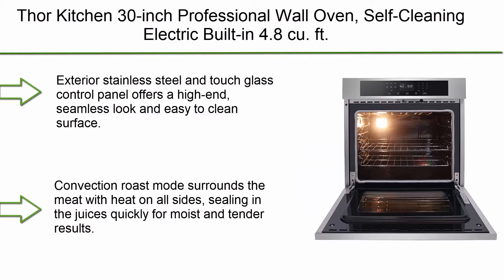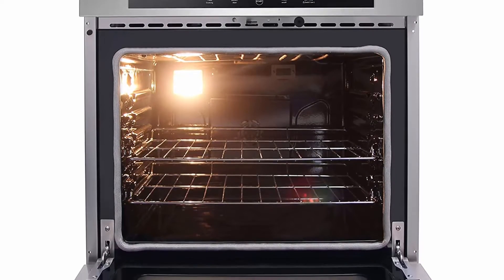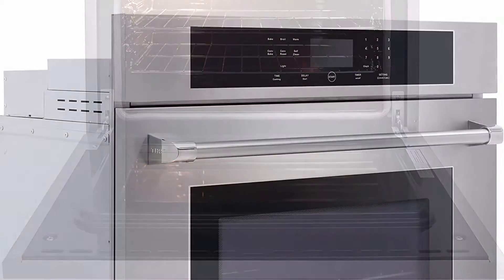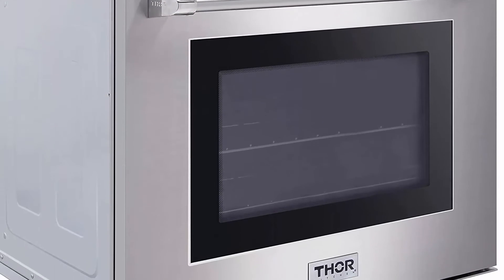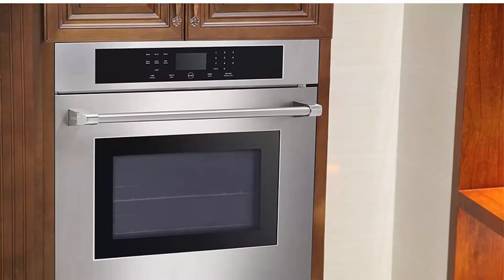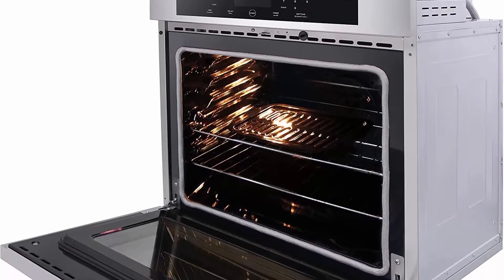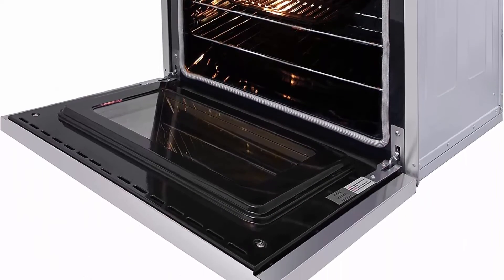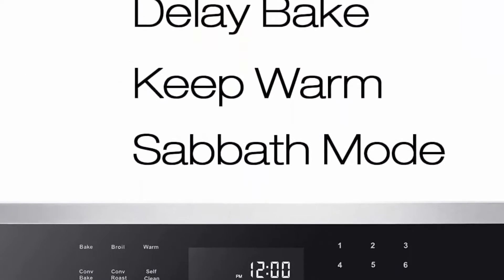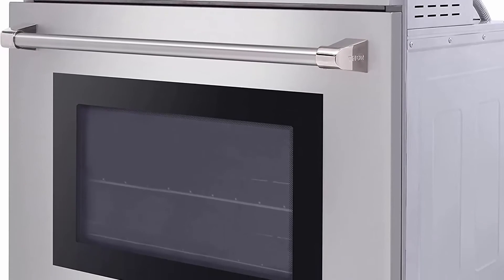Top 10: Thor Kitchen 30-Inch Professional Wall Oven, Self-Cleaning Electric Built-in, 4.8 cu. ft. Single Oven with Touch Glass Control Panel and 2 Oven Racks. The exterior stainless steel and touch glass control panel offers a high-end, seamless look and easy-to-clean surface. Convection Roast Mode surrounds meat with heat on all sides, sealing in juices for moist and tender results. Convection Bake allows for faster cooking times and even heat distribution. The large 4.8 cu. ft. oven capacity is ideal for family meals.